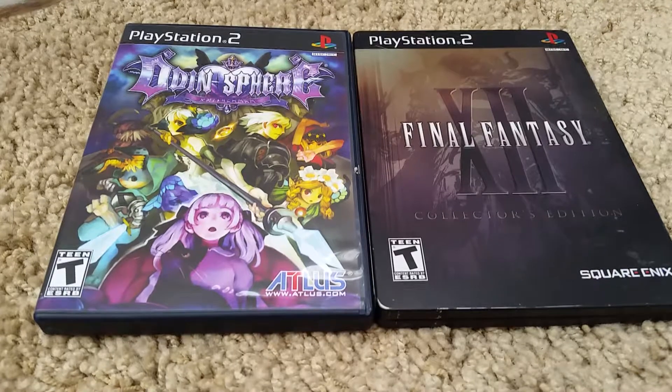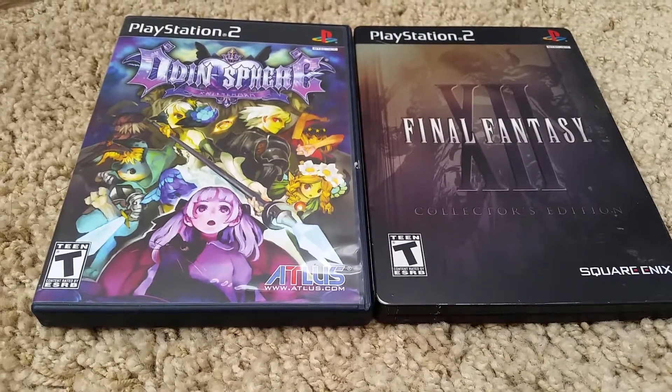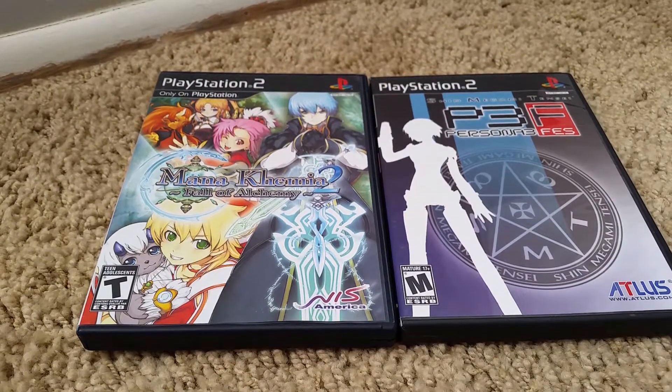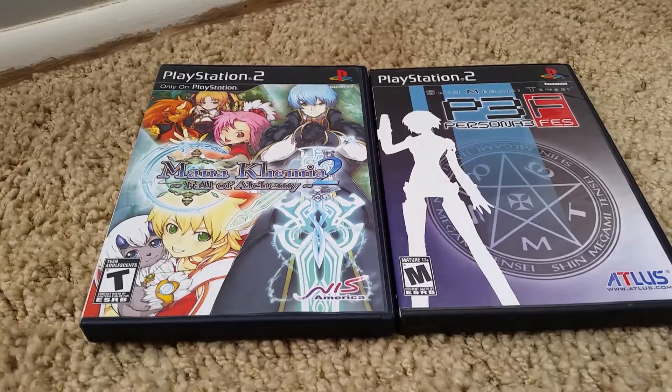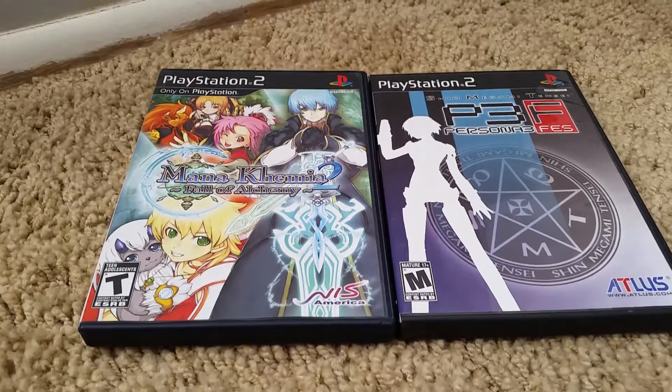And Final Fantasy 12, the collector's edition — I didn't like the story but it was really fun to play. Next is Mana Khemia 2: Fall of the Alchemy. You're pretty much going to an alchemy school — it's really fun. I have the first game and I put a lot of hours into that one.